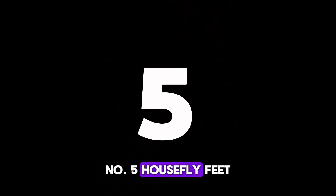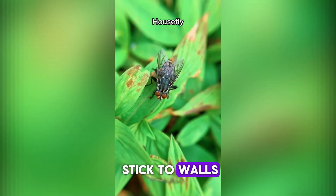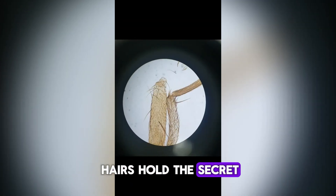Number 5. Housefly feet. Ever wonder how flies stick to walls? Tiny claws and suction hairs hold the secret.